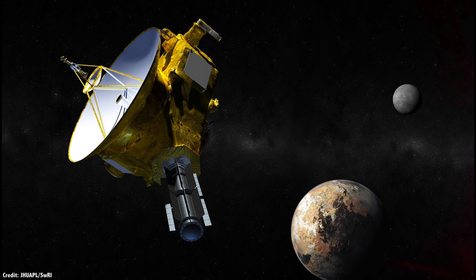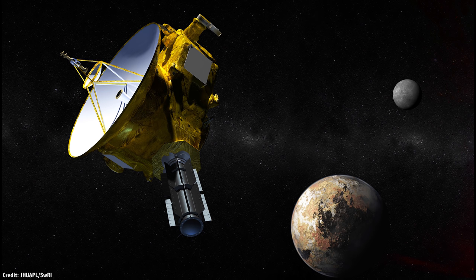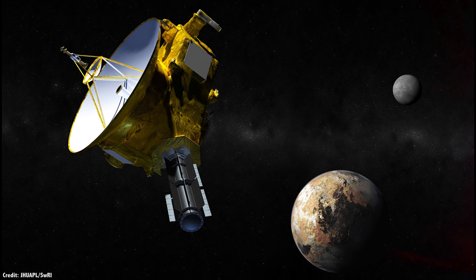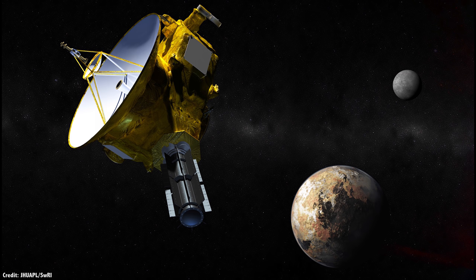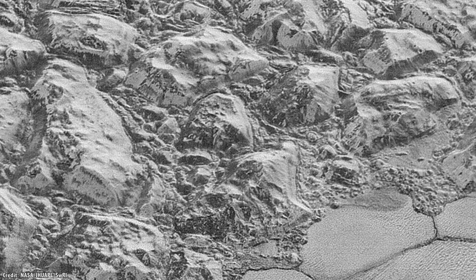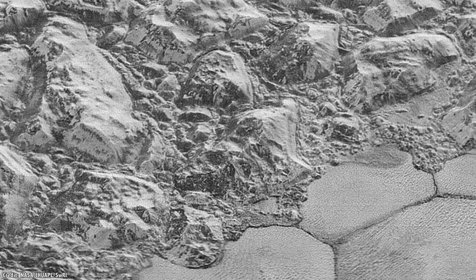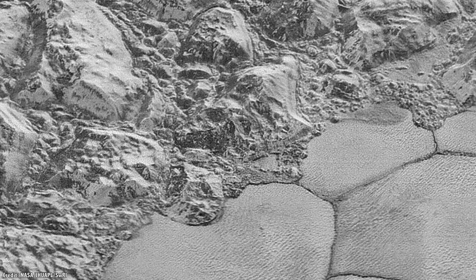As incredible as the New Horizons Pluto encounter was, the spacecraft was only able to image about 40% of Pluto and Charon during its flyby, at resolutions of 10 kilometers per pixel or less. Furthermore, the spacecraft wasn't able to image any of Pluto's other tiny moons in high resolution. It's amazing to think that the dramatic features we see on Pluto and Charon are less than half the story, and the close-up flyby generated more questions than it answered.